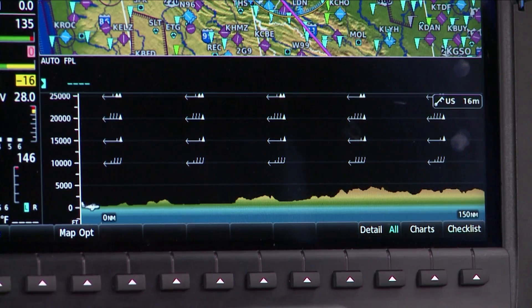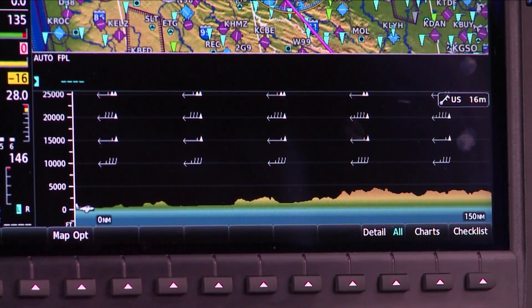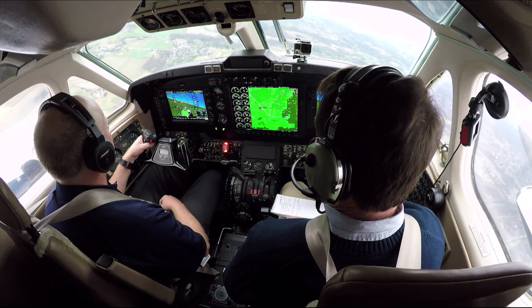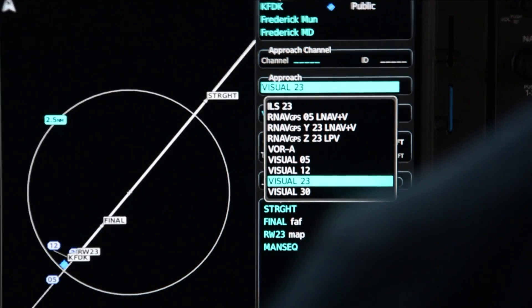A new vertical situation display across the bottom of the MFD depicts terrain that might affect your altitude. The NXI also incorporates new visual approaches to most every runway, loaded into the system like any instrument approach.